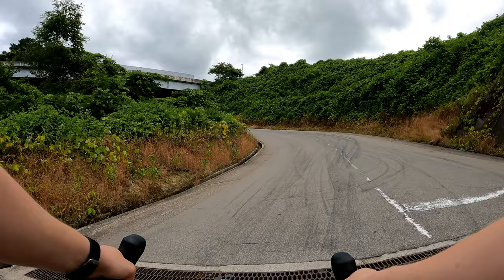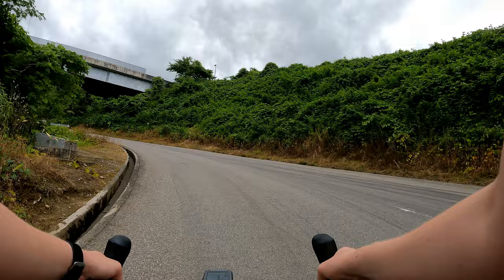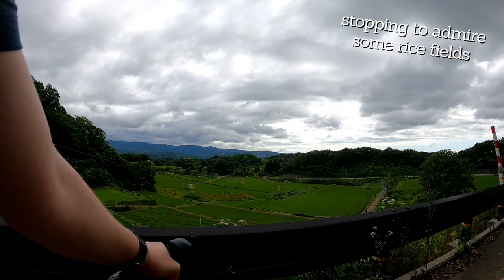This is kind of where the base of the climb starts and it gets significantly steeper here. There are several breaks though where it flattens out, which is nice to catch your breath. And we're on the base of the climb right now.